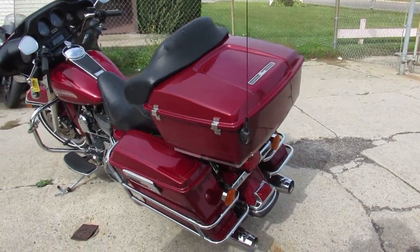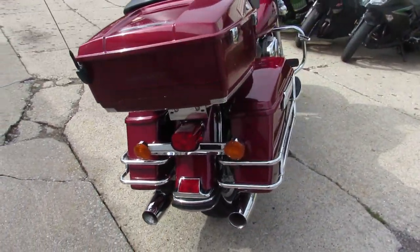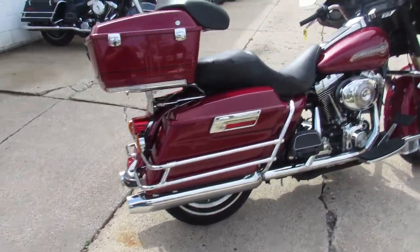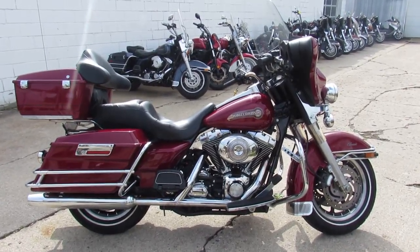2006 Electroglide, it's got low miles — 25,622. This thing can be yours for $89.99. Visit our website at ApprovalPowersports.com. Guaranteed financing — call today and you can ride today.